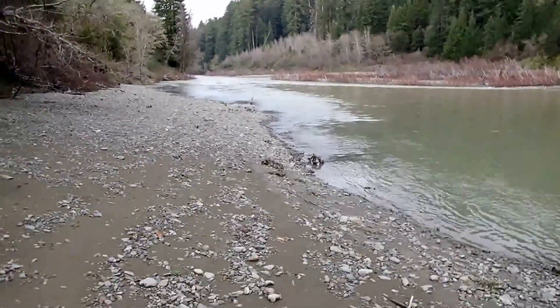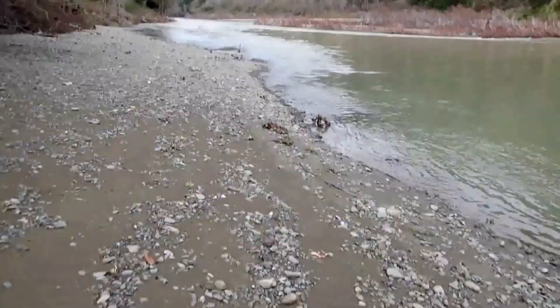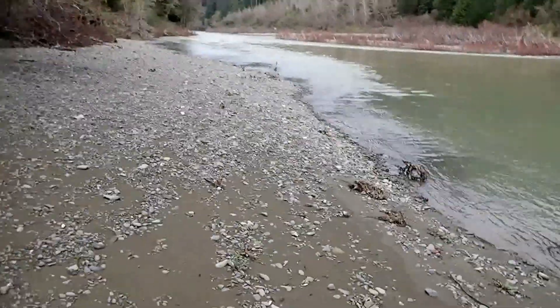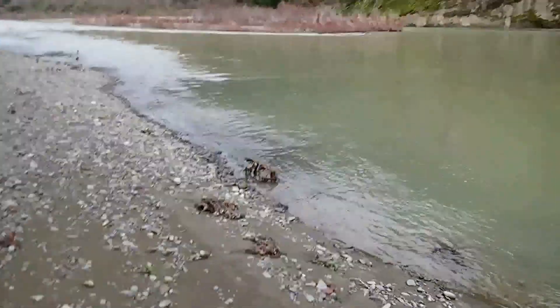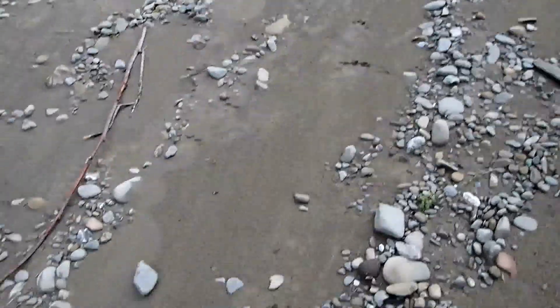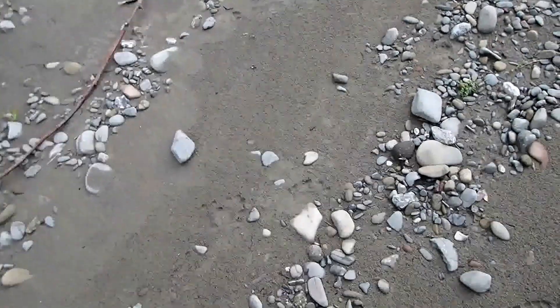Hey everyone, Bear Carrico Nature Films out here, and this is the South Fork of the Eel River. We had a bunch of rain and the river has started to recede, and as the water recedes it leaves behind this really great mud. And look what's in there — otter tracks.